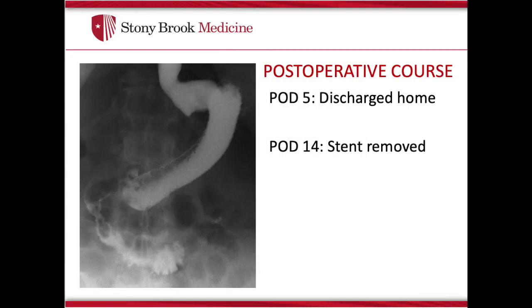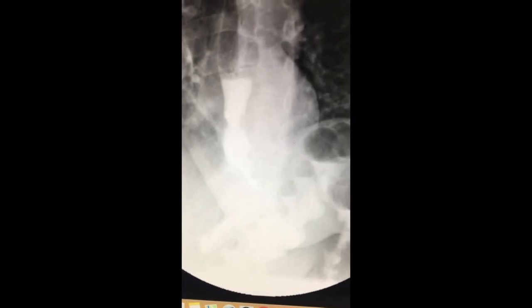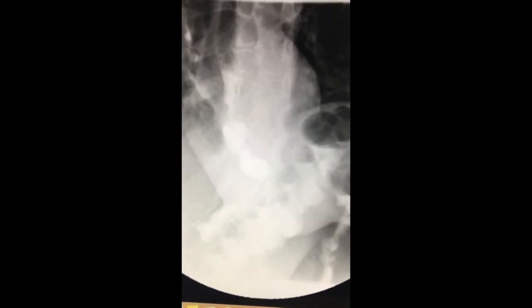The patient was discharged home on postoperative day 5 on a high protein liquid diet. The stent was removed on postoperative day 14. Following removal of the stent, an upper GI was performed, which demonstrated non-obstructive flow into the distal sleeve and proximal small bowel. The patient was discharged home on the same day.